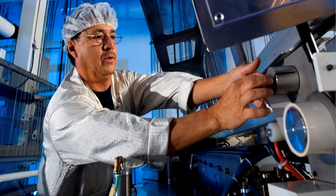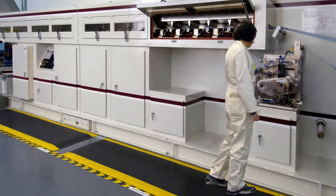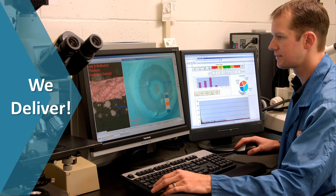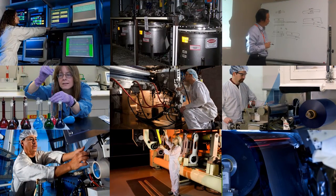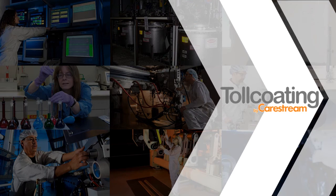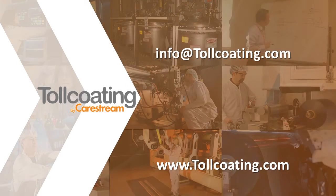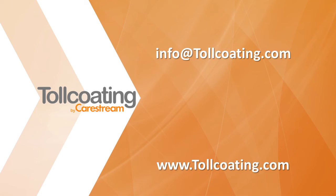When you partner with CareStream Toll Coating, you gain access to a wealth of knowledge and problem-solving expertise. Our extensive pilot and lab equipment and our development experience enable us to deliver quickly on product scale-up. Once we have applied our technology and expertise, we can provide millions of square meters of capacity on a fully flexible basis. This is highly cost-effective in new product introduction, all the way through long-term supply. Coating technology, assets, and experience enables CareStream Toll Coating to quickly and efficiently get products into production.